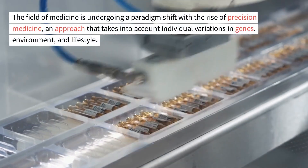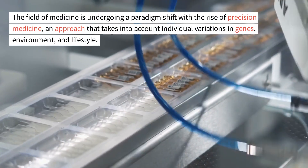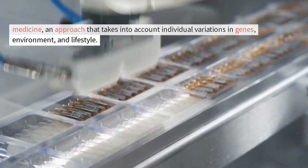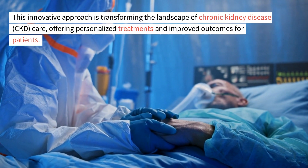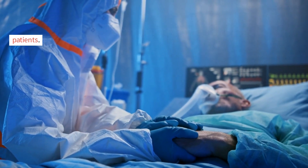The field of medicine is undergoing a paradigm shift with the rise of precision medicine, an approach that takes into account individual variations in genes, environment, and lifestyle. This innovative approach is transforming the landscape of chronic kidney disease care, offering personalized treatments and improved outcomes for patients.